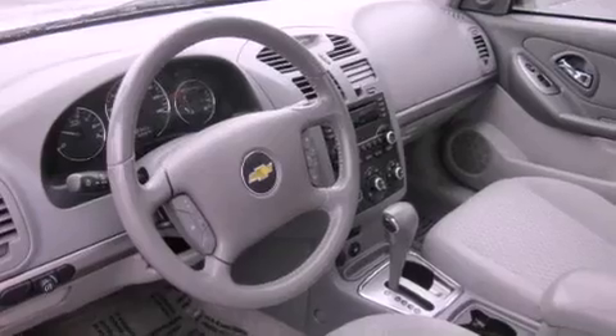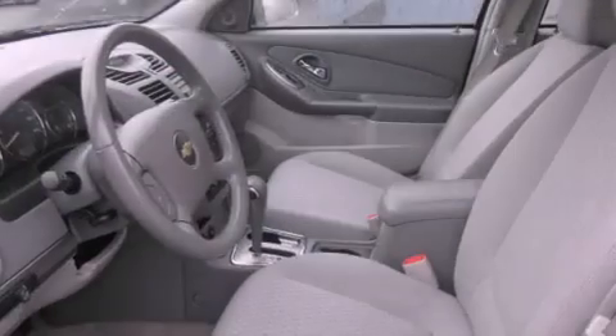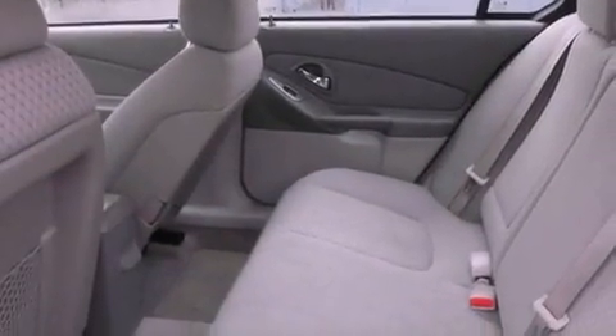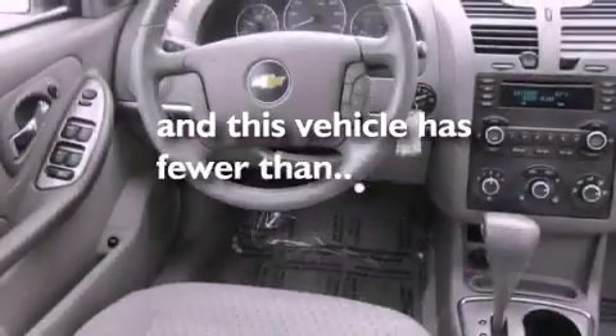Features include a sunroof, alloy wheels, cruise control, a CD player, a leather-wrapped steering wheel, steering wheel controls, a rear window defroster, and this vehicle has fewer than 70,000 miles on the odometer.